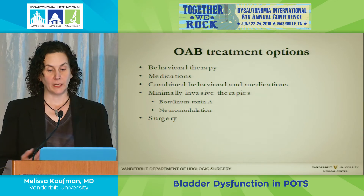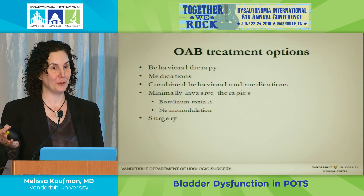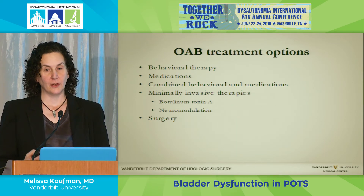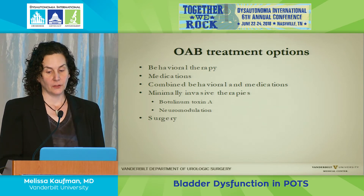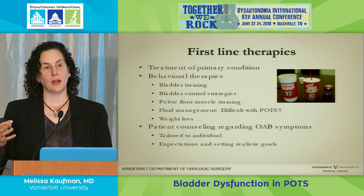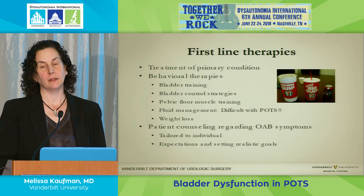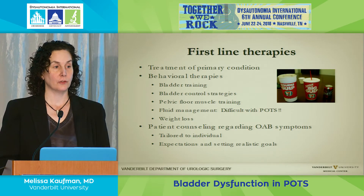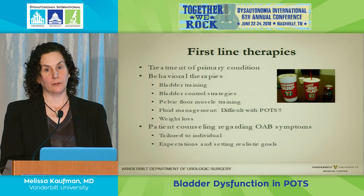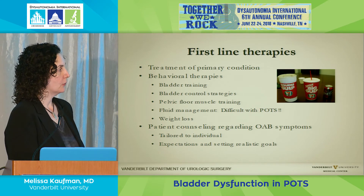Treatment options include behavioral therapies, medications, combined therapies, minimally invasive treatments, and at the very end, surgery. Our first line is to treat the primary condition—if we can reverse what's causing the bladder dysfunction, it may alleviate many symptoms. Treatment of connective tissue and autoimmune disorders can result in improvement in bladder symptoms. In MS, bladder symptoms wax and wane dramatically depending on the level of MS treatment.